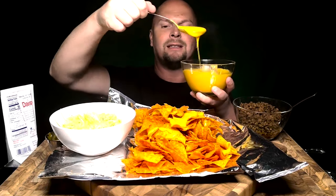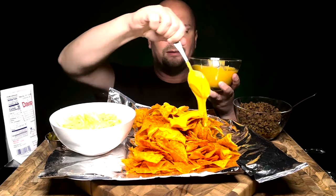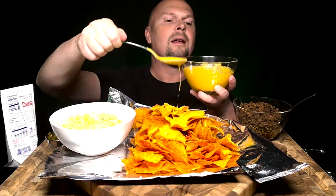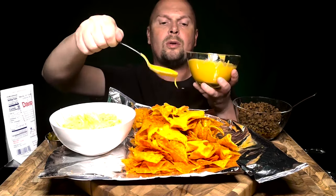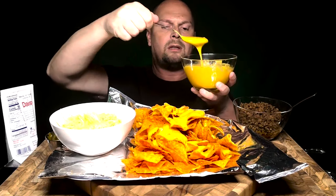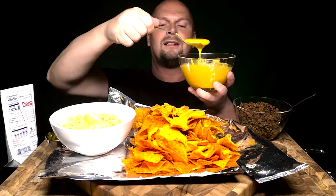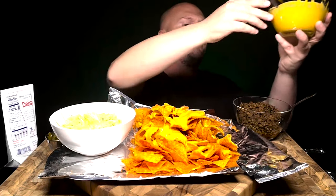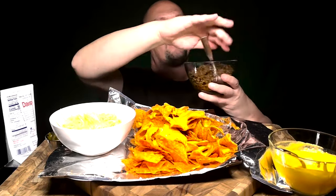I need to get some better pouring equipment because this isn't working as good as I'd like. But it's still gonna be amazing, as I always say. We're gonna need a lot of cheese. Let's pour it back here — you hear my belly growling? I am starving, my mouth is watering.